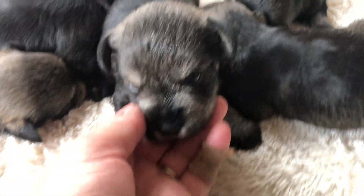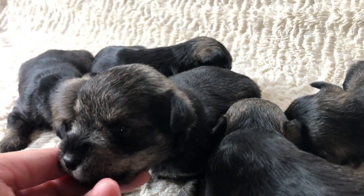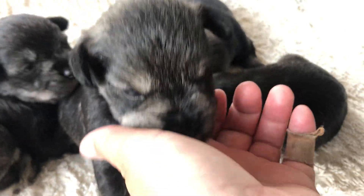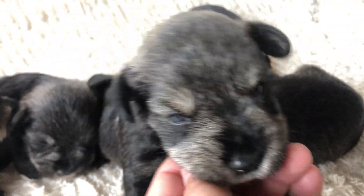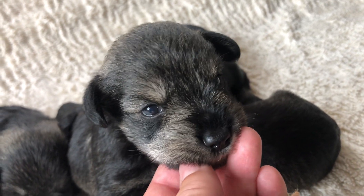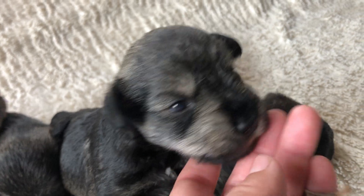This is our big boy right here. He's been eating really good. Are you looking for food? Nibbling on fingers? Their eyes are open obviously, and they've been starting to get around pretty well.